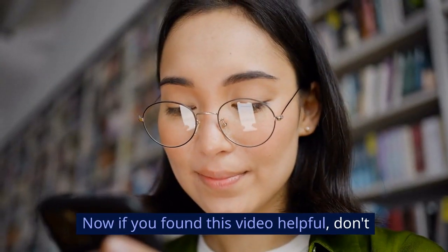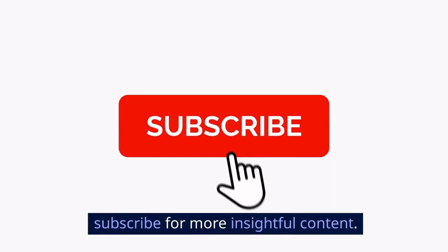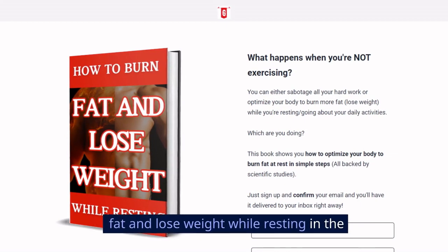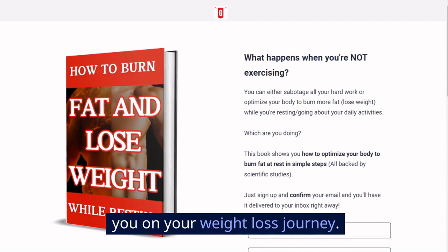If you found this video helpful, don't forget to leave a comment, like, share, and subscribe for more insightful content. And remember to claim your free ebook on how to burn fat and lose weight while resting in the description and pinned comment below. It will help you on your weight loss journey.